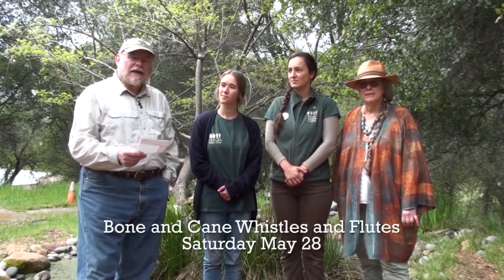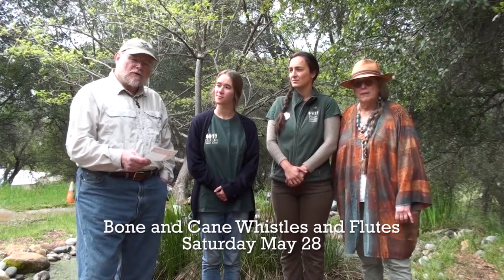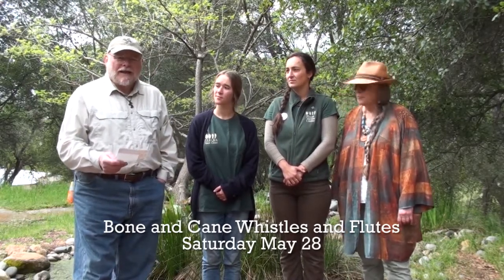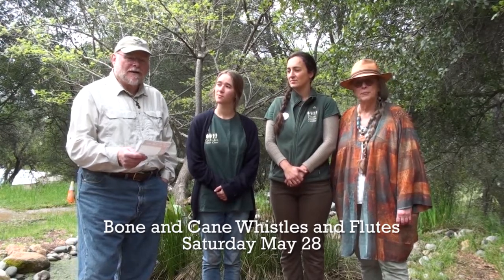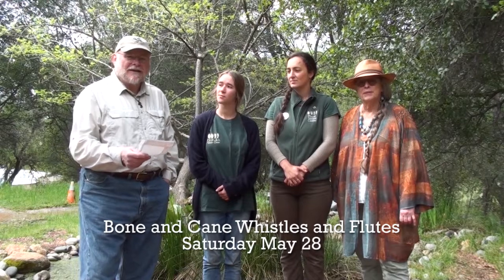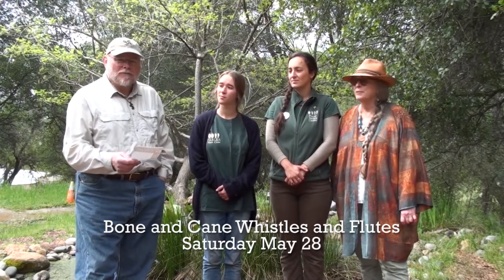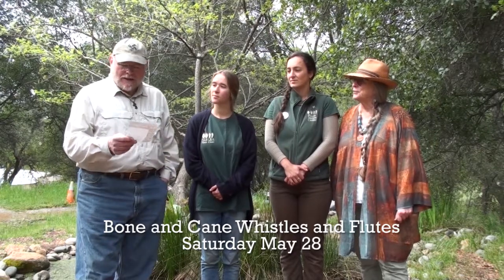All the classes are on the fourth Saturday of each month. The one after that will be Bone and Cane Whistles. We're taking natural materials from the environment — bird wing bones and river cane — and using stone tools we shape them into really amazing whistles that were used for a variety of things in the past. Then we'll take time to decorate them, make some beads and string and color them. And that's on May 28th.